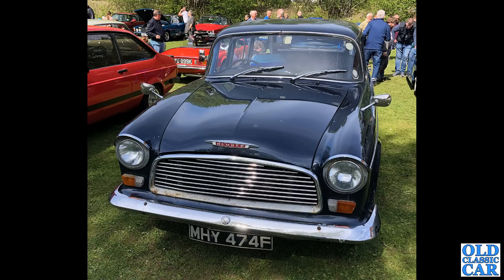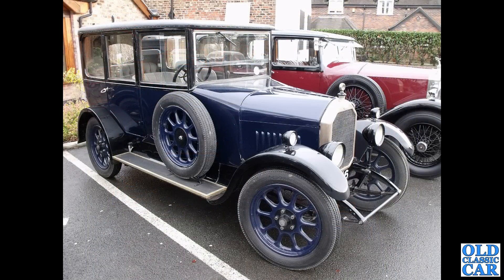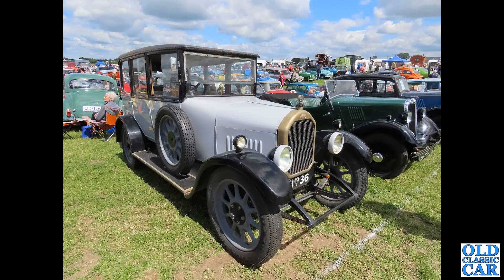Thanks to Vince for this photo — MHY 474F is a Humber Hawk Series 4A of 1967, looks like a very original car. Two photos now of this vintage saloon belonging to someone I know quite well. This was it in its dark blue era, and not long after this photo was taken it was involved in a road accident. This is the car almost finished off — repainted and restored post-accident.